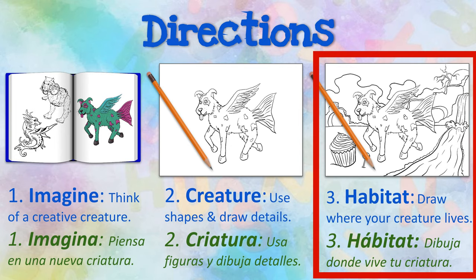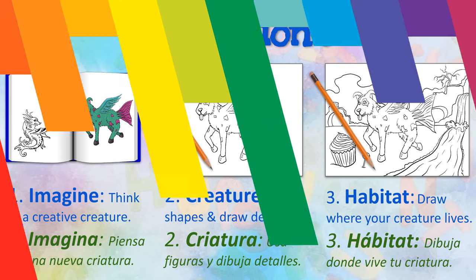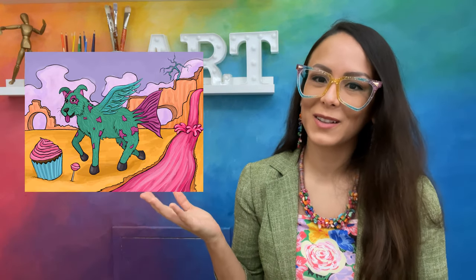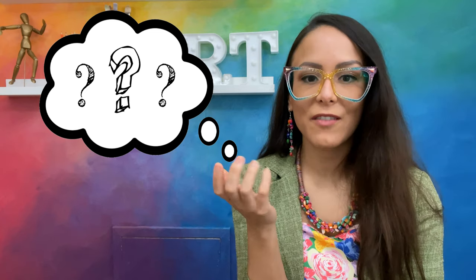Take your time and do your best work. I hope you enjoyed learning about the importance of creativity and imagination, and I can't wait to see what innovative creatures and habitats you draw. Para la próxima clase, make sure you bring your drawing as we begin to add color. Recuerda that the world needs innovative thinkers. So, how will you continue to think of and explore new ideas? Until next time, adios, artistas!